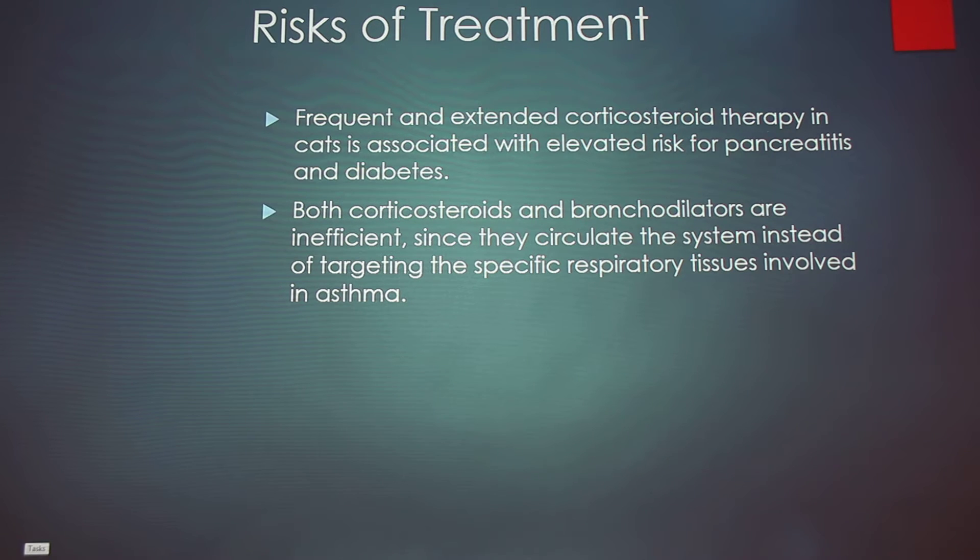Some risks of treatment: frequent and extended corticosteroid therapy in cats has been associated with an elevated risk for pancreatitis and diabetes. Also, both corticosteroids and bronchodilators can be inefficient because they circulate the whole system instead of targeting specifically the respiratory tissues involved in asthma.